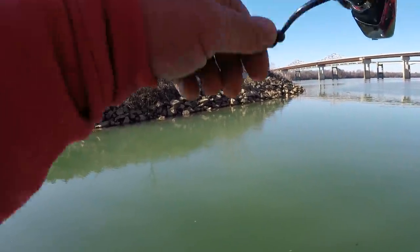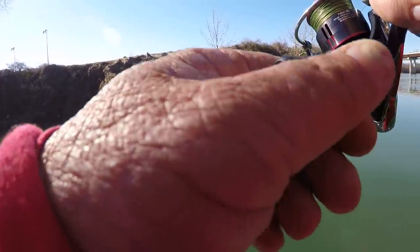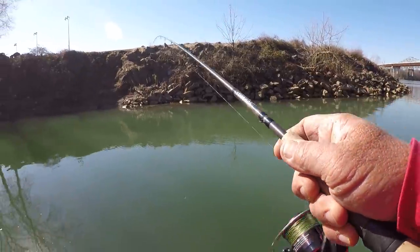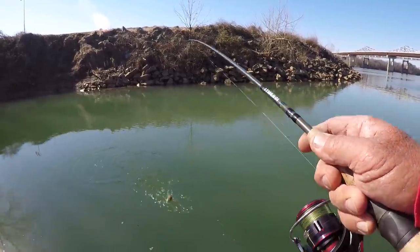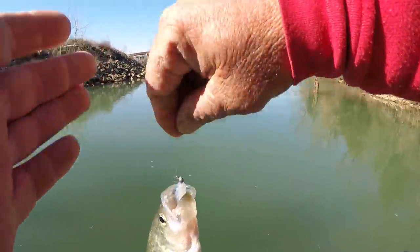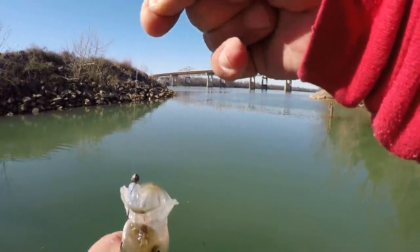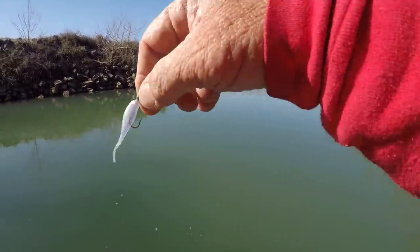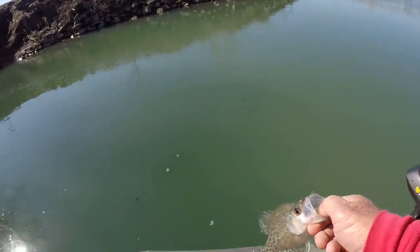There he is! Boy that water is clear folks — clear, clear. That's a little black crappie right there. There's just something about a blue ice jig in clear water, I don't know of a color that'll beat it, I'm going to be honest with you. Little black crappie — let's let him go.